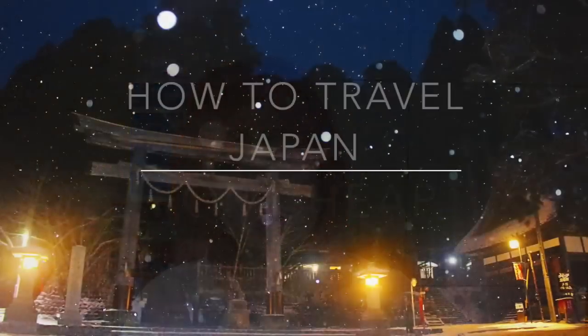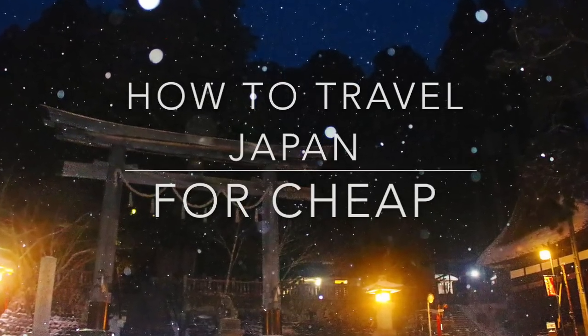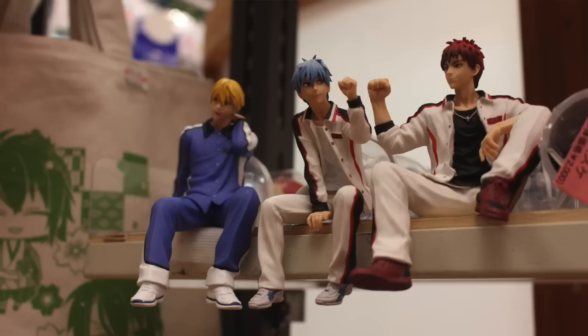Hi guys, this is Kaika. I'm here with a video to share how to travel Japan for cheap. I've been to Japan three times last year and on average I spent less than two thousand two hundred dollars. In fact, for two of my trips I spent less than one thousand eight hundred dollars, and both trips ranged from 10 to 15 days. Everyone always has the impression that Japan is very expensive, but it actually is not that expensive now.